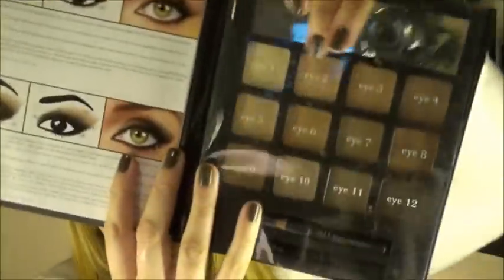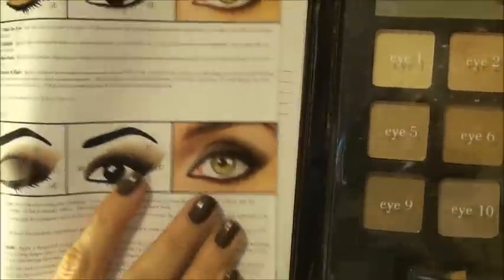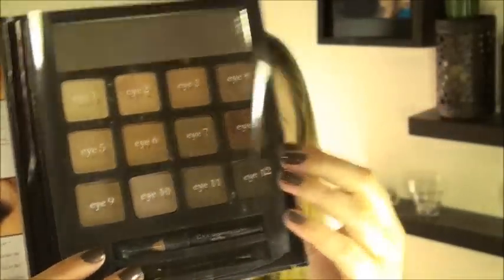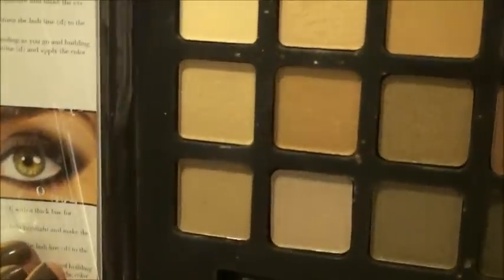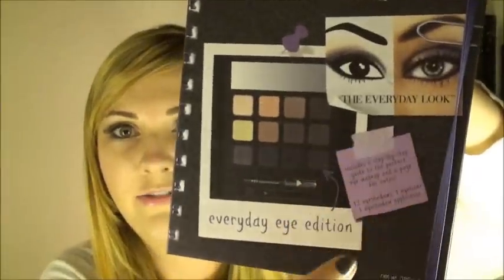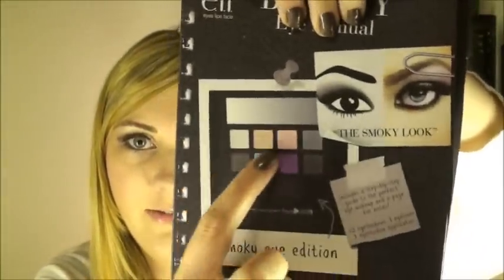Next up is the Natural palette — same format, instructions on the inside, space for your own look, 12 eyeshadows, mirror, applicator, and eyeliner. This one has a brown eyeliner. The Everyday one has a black eyeliner and the Natural has the brown eyeliner.